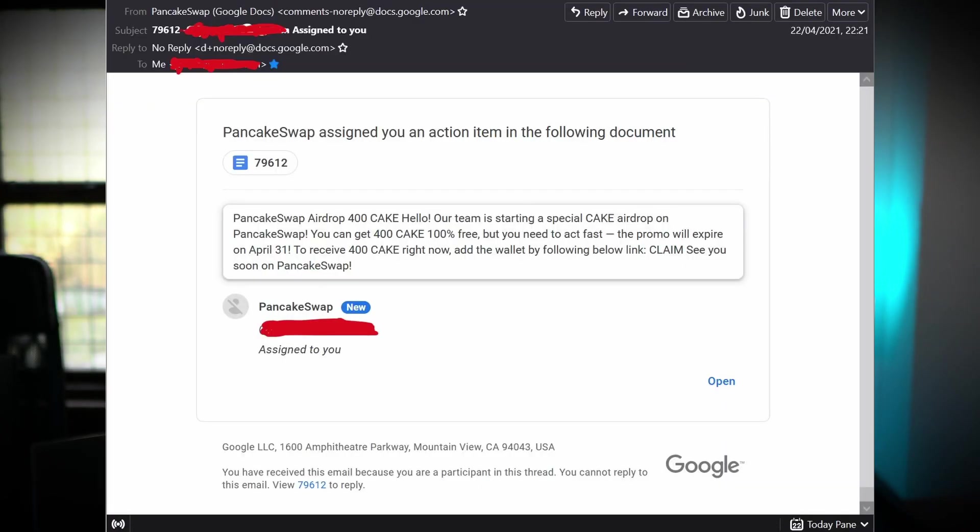Another really common attack vector is phishing emails. These are fake emails that look like they come from an exchange or a website you're already using. They'll tell you that you need to verify your account, or that you've been banned and need to take action to get your access back or avoid losing funds. They're trying to get you to click through to a fake website via a link. If you click through, the site will try to steal your login details and send them to the attacker.